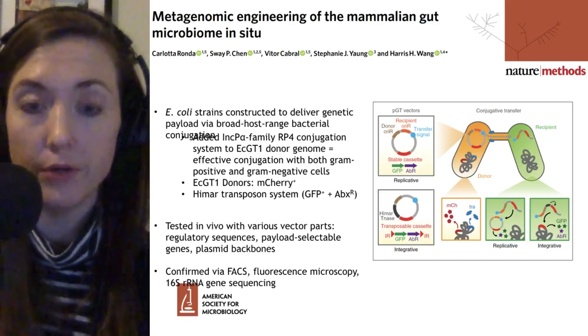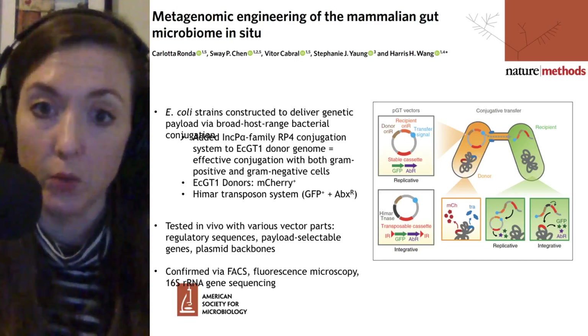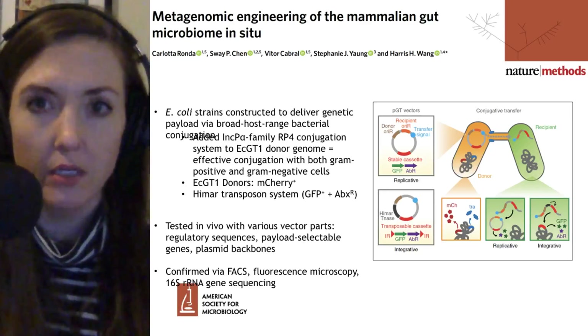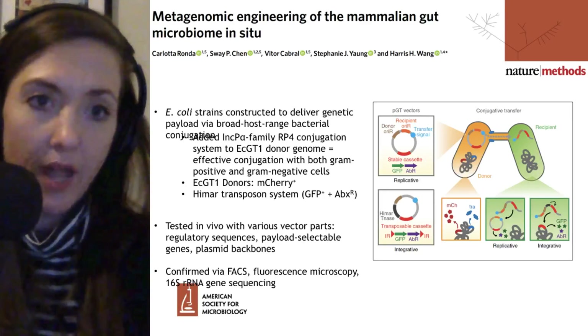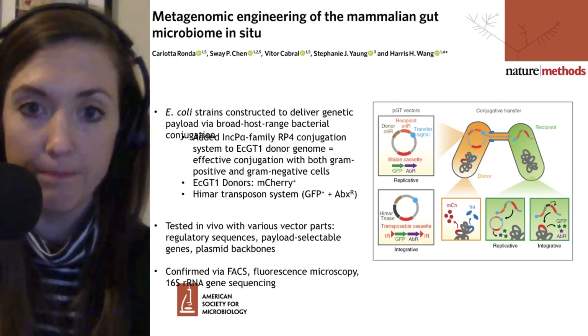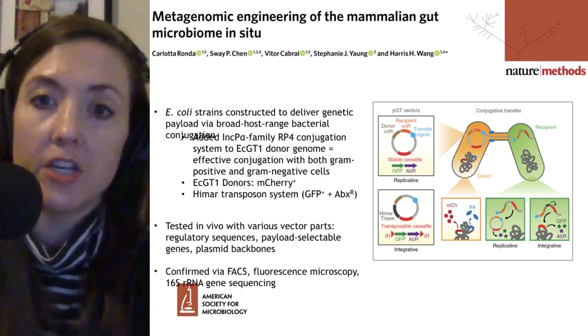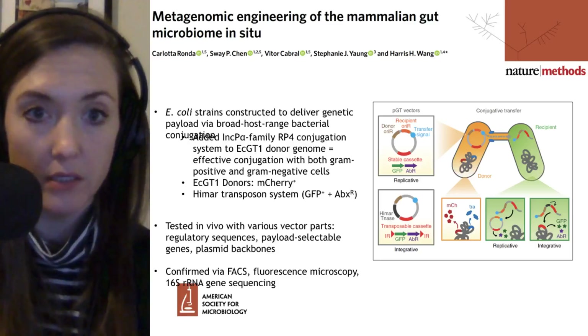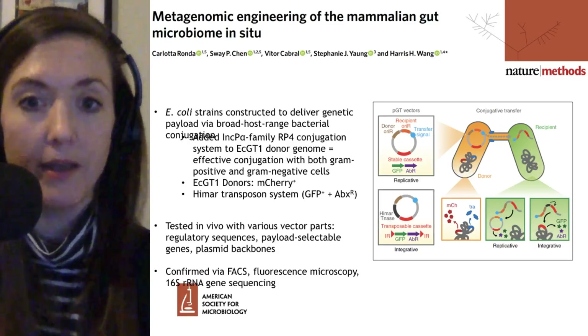The donor E. coli strain is going to be marked with an mCherry gene, so this differentiates the donor E. coli from any native E. coli or other cells within the system. They have a conjugation system that is widely effective against this very broad system, and they also have a transposon system.